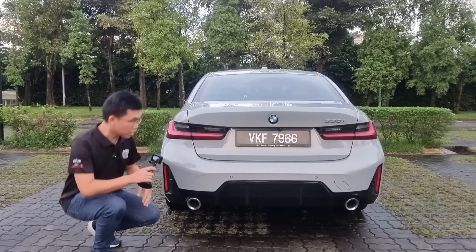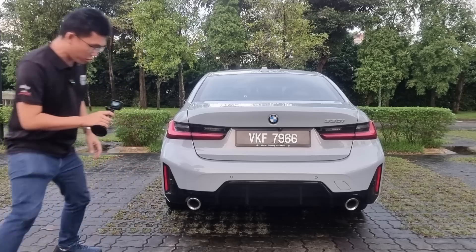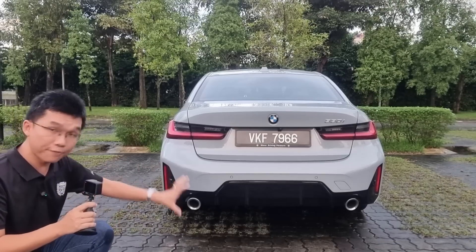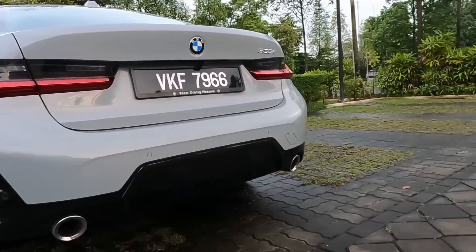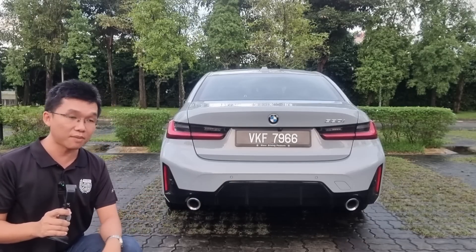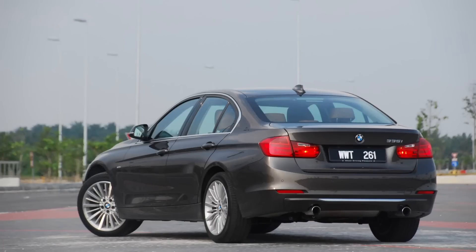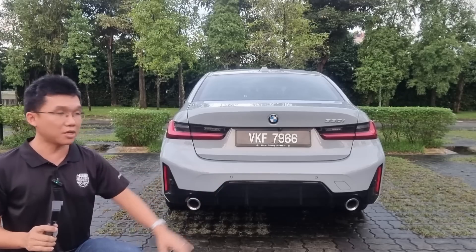Where they've done more work is down at the bumpers. This being the M Sport trim, the diffuser elements now gain greater prominence — it has a more distinctive shape and occupies more of the rear bumper's surface area, giving a more aggressive overall appearance. The dual exhaust configuration is now standard in all four-cylinder BMW models starting from the 20i variants upwards. Previously, this exhaust configuration used to be reserved for the 35i and above, but now beginning with the G20 and G30, they've made this the standard appearance across the board.